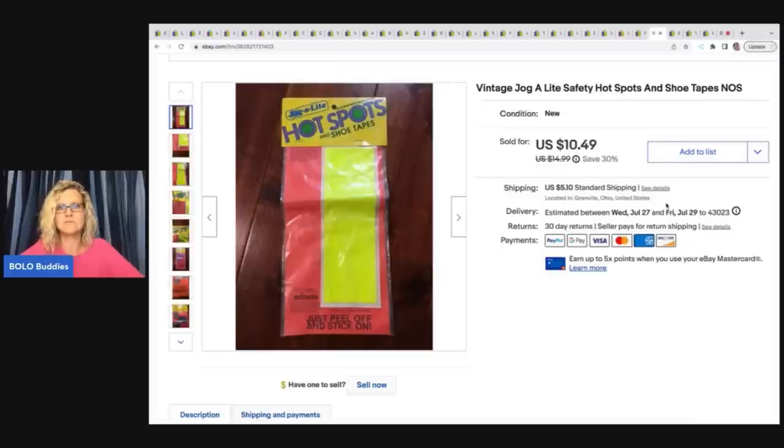This one I have had forever — back when I first started doing hard goods I just thought it was cool. They're vintage Jogalite safety hot spots and shoe tapes. I don't even remember where I got it, but I sold it for $7.30 on best offer and the buyer paid shipping.